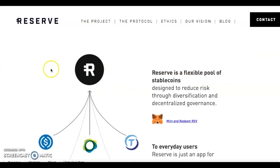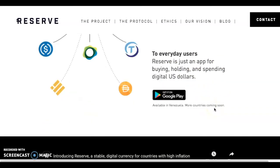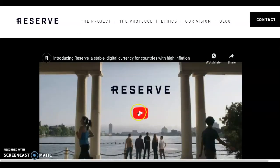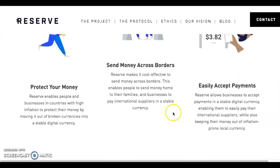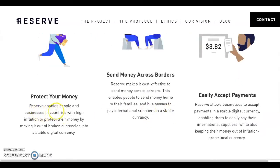The website is pretty clean, it looks good. It tells you Reserve is a flexible pool of stable coins designed to reduce risk through diversification with decentralized governance. There's a little video on it which I won't be going over, but it covers the core concept well.